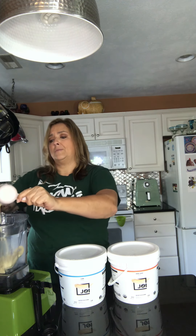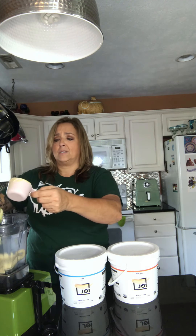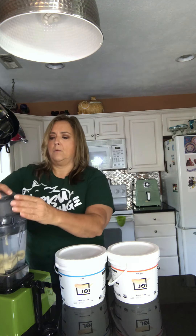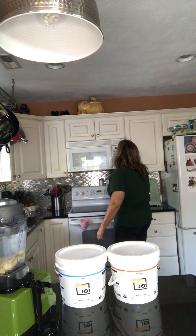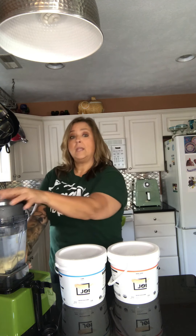I like it on the less creamy side. This is the cashew base and all I'm gonna do — I'm using a Vitamix, I've had it for years and I love it, but you don't have to have a Vitamix to make this. So you're just gonna put it in the blender, put the lid on, and let it go for 30 seconds. To make sure I don't forget, I set my timer — and then here we go.